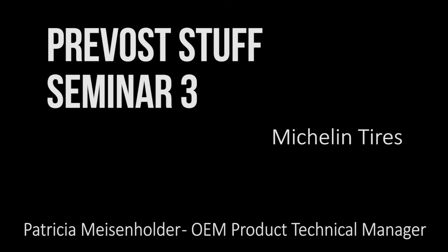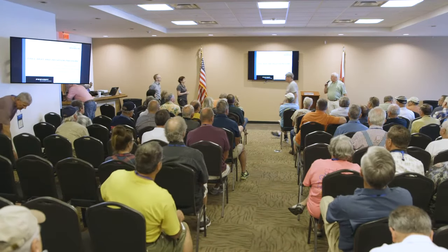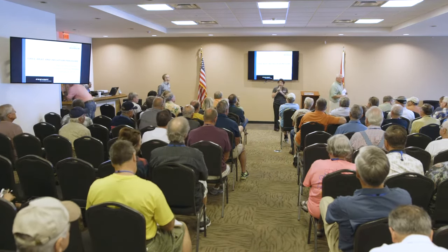I'd like to introduce Pat Miserholder, our technical manager with Michelin Tire. So I'll turn it over to you, Pat. Thank you. Good morning, everybody.